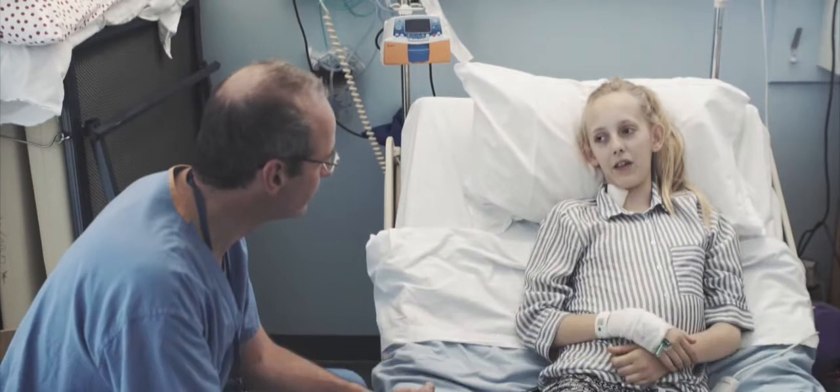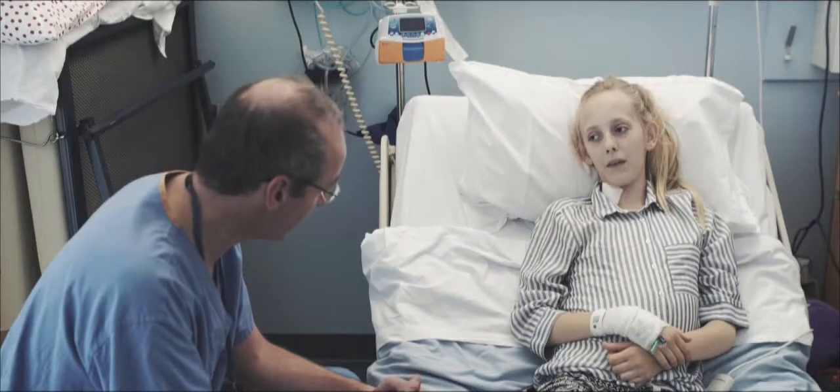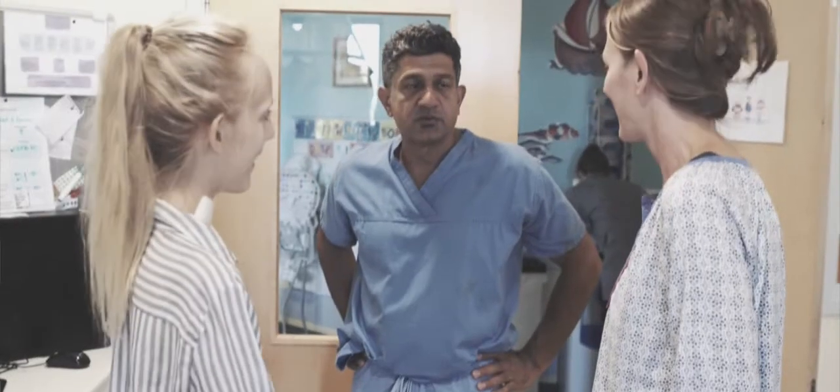How's your pain been since the operation? It was quite bad the other day because I had the epidurals out, but it's been a bit better now. When you had the epidurals in, did you find that was taking care of your pain? Yeah, they do work generally quite well.